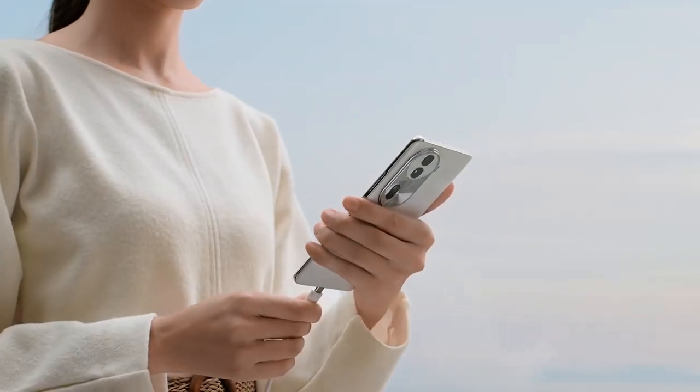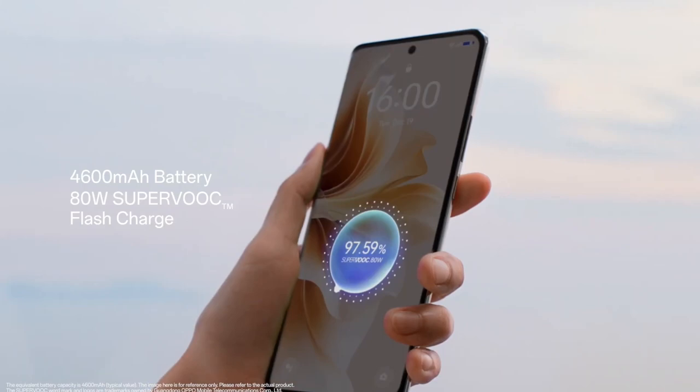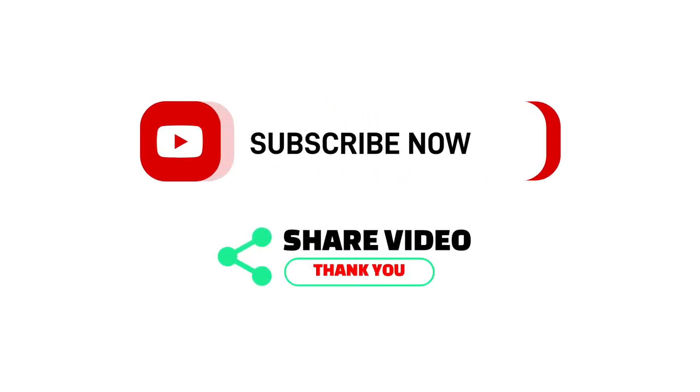The 2024 price begins at around $259. Would you like to own this fantastic Nokia handset? Leave us a comment to share your opinion.